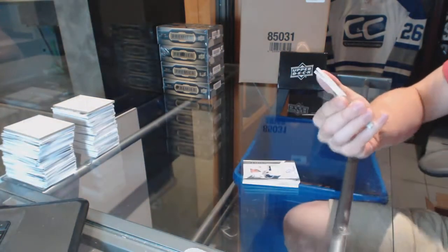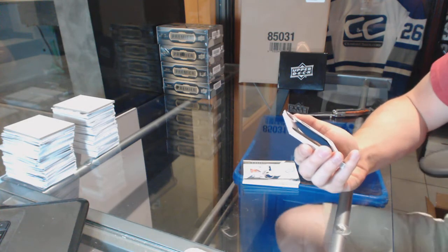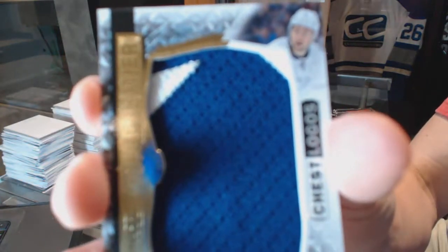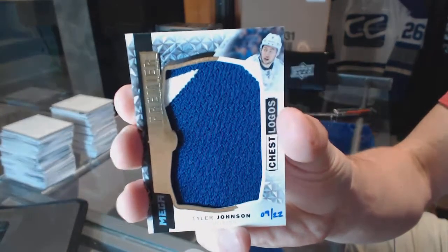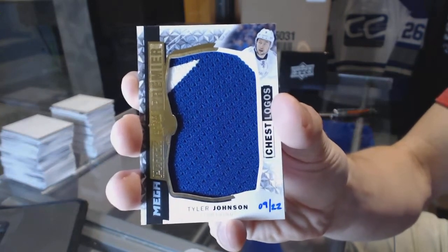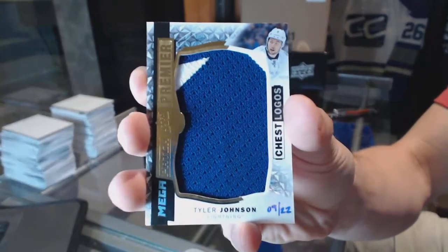We've got a chest logo mega patch numbered 9 of 22 for the Tampa Bay Lightning — Tyler Johnson. We got the very tip of the bolt, but it is jersey-numbered, so that helps.